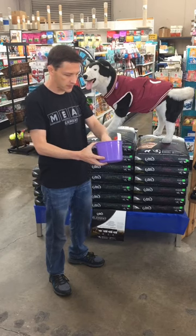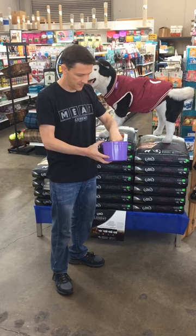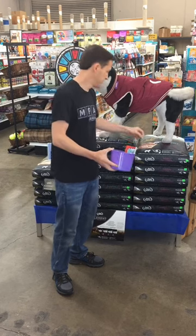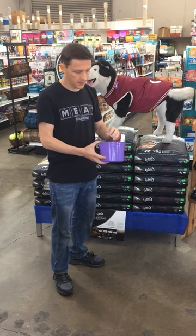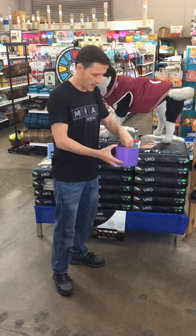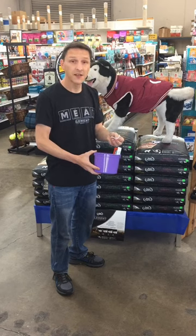So our first winner is David D. Lucky winner number two, Polly B. Winner number three, Tracy P. And finally, last but not least, Michelle S.